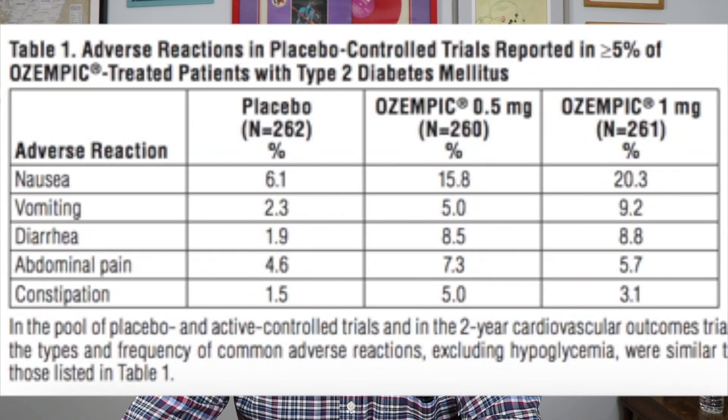The good part is that you can lose weight, which is lovely. The bad part is that it can cause a lot of side effects like nausea, vomiting, diarrhea, constipation, and abdominal discomfort. In the clinical studies, I'm just going to show you some percentages here.